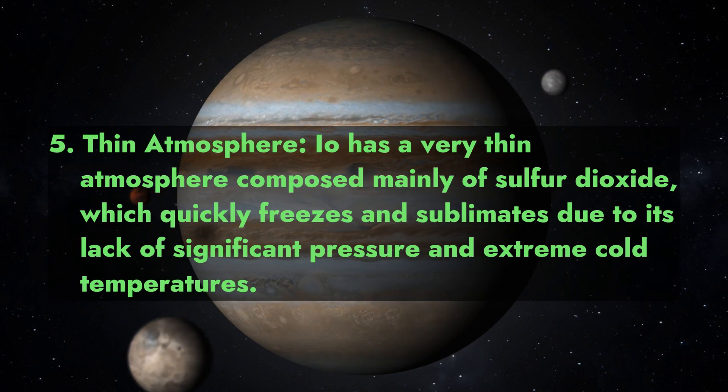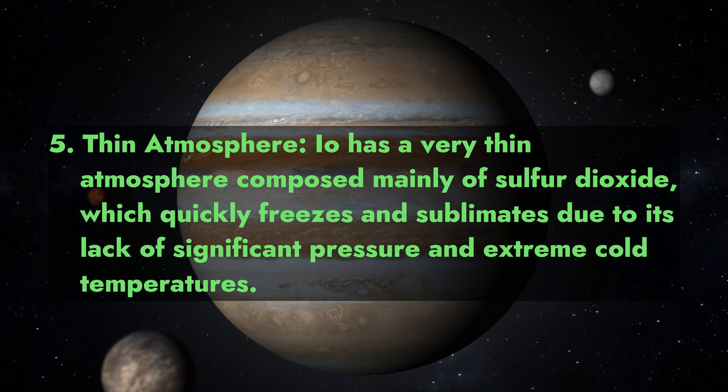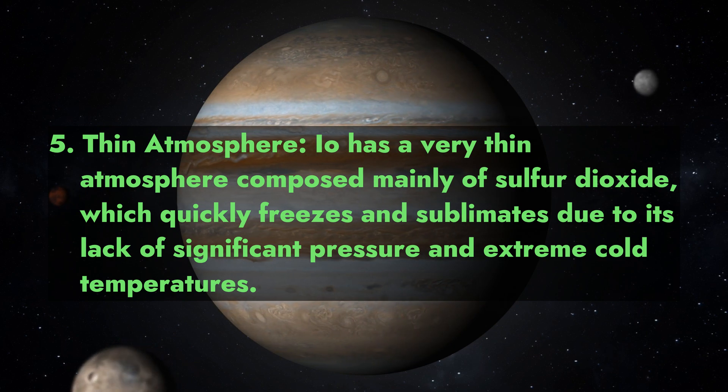5. Thin Atmosphere. Io has a very thin atmosphere composed mainly of sulfur dioxide, which quickly freezes and sublimates due to its lack of significant pressure and extreme cold temperatures.